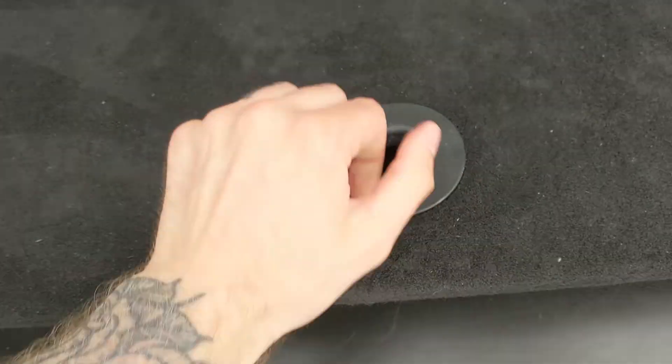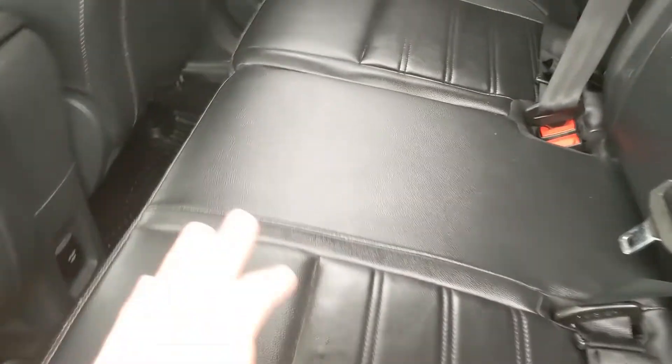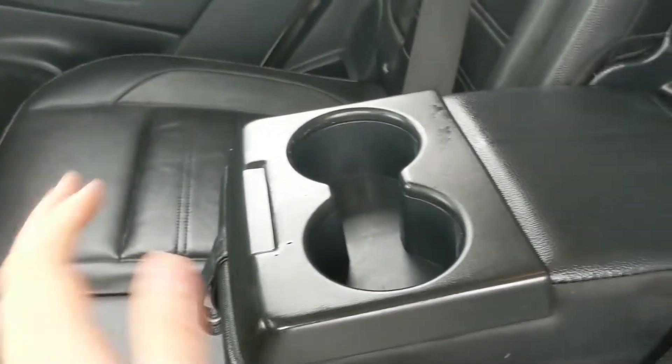Looking into the back seat, you have seating for three comfortably with a full leather interior. In the middle you have fold-out armrests with two cupholders, as well as a 110-volt power outlet down there.